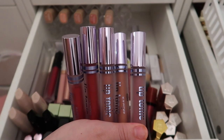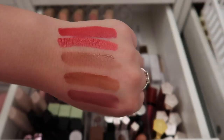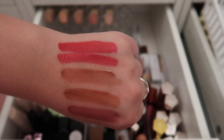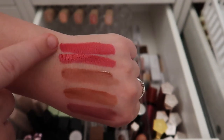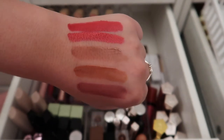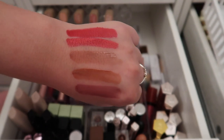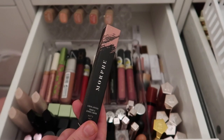Here are swatches of the five Kaleidos Lip Tonics. The bottom three are a thin wash of color as intended, and the top two are more pigmented red shades. I'm keeping the three bottom shades and decluttering both red ones — if I'm wearing a red lip it'll be a Jeffree Star liquid lip. I also have a backup of my Morphe liquid lipstick in Virgin which I'm keeping since I'm almost out.